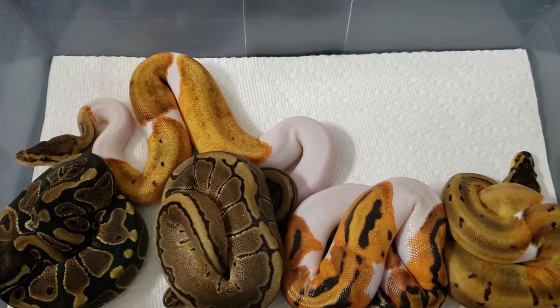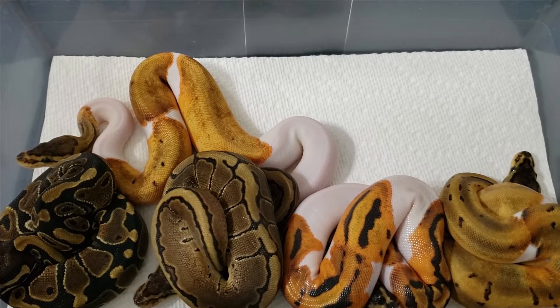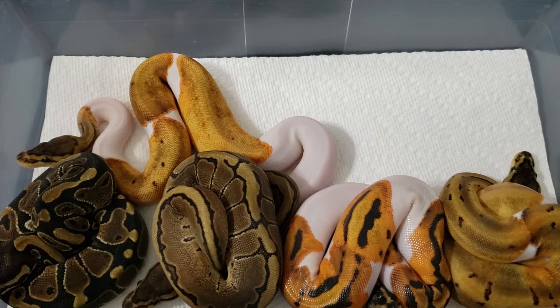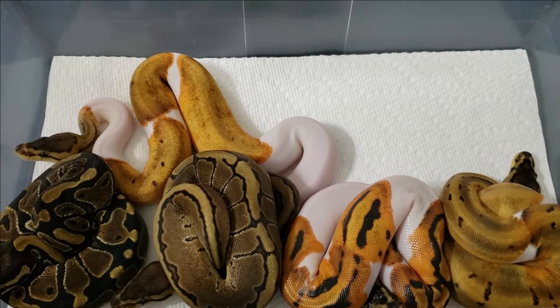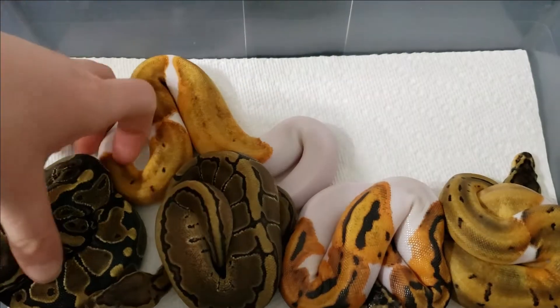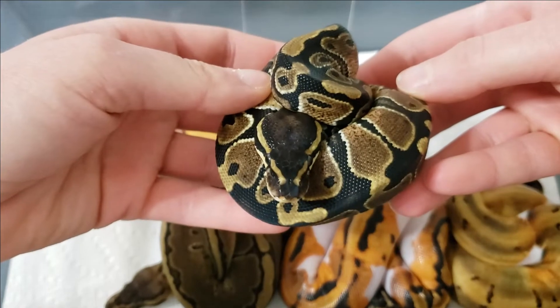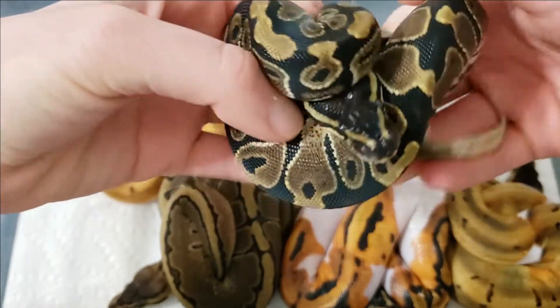The pairing was a male orange dream pinstripe yellow belly 100% het pied and the female was just a pied. Here are the results — five eggs, five healthy hatchlings, they've all had their first meal. Let's start with this one first. This one is just a normal 100% het pied female.